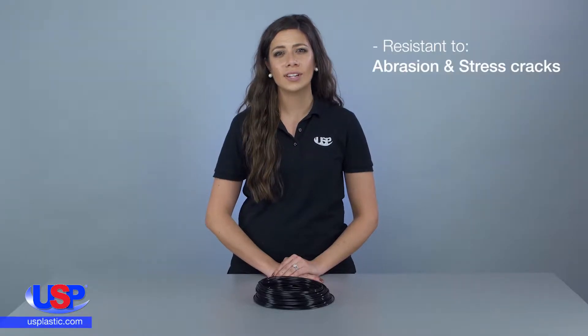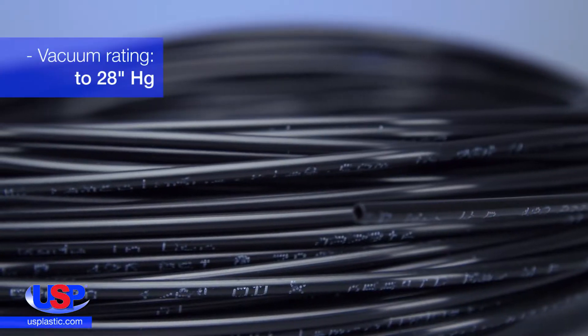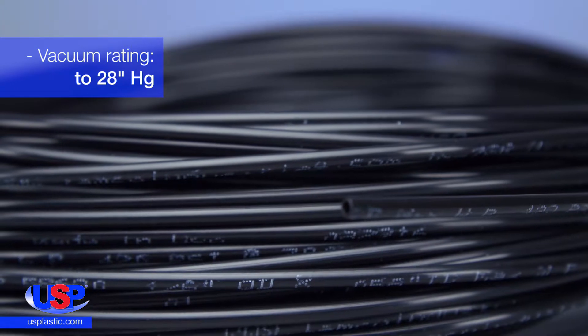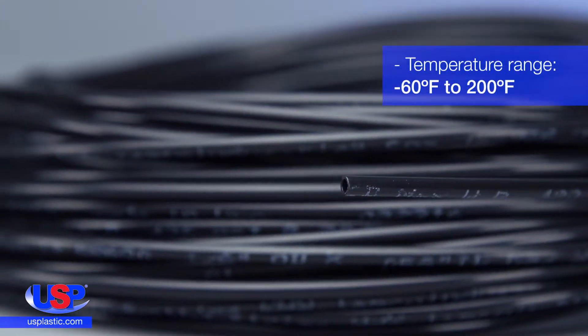The tubing is abrasion and stress crack resistant with a durometer hardness of 78R Shore D. It is rated for vacuum up to 28 inches of mercury, and its temperature range is from negative 60 degrees Fahrenheit to 200 degrees Fahrenheit.